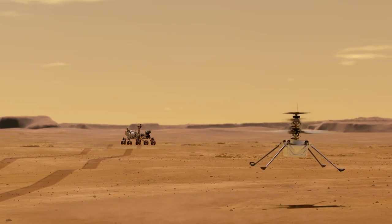Most of our flights will be at the three to five meter height. We will be going horizontally at a few meters per second — probably go out 50, 70 meters and come back.